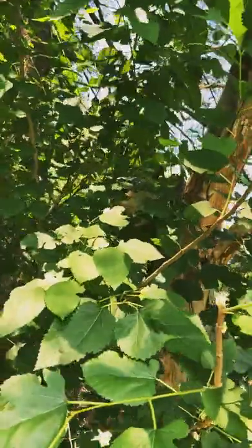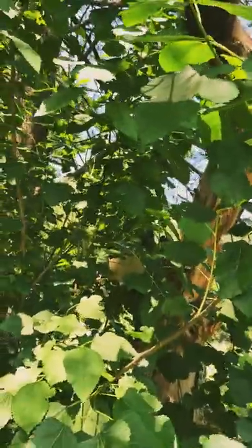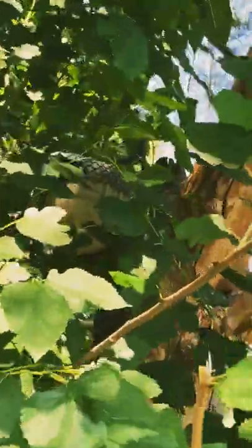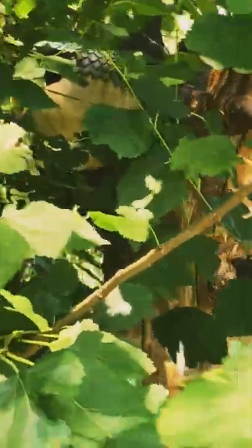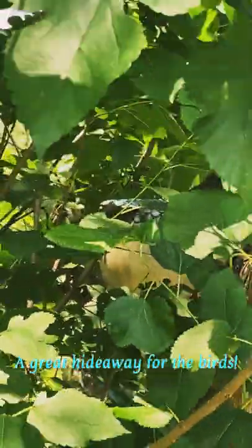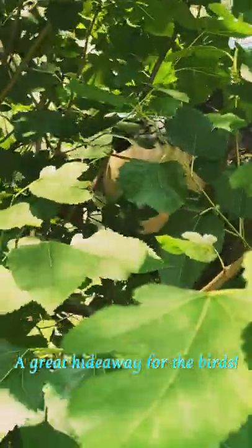I don't know if you guys can see — let me set this down — see the bird house? I'm having a hard time trying to show you that bird house. See it? It's behind all the leaves. I'm not sure if any birds have utilized it this time or not.